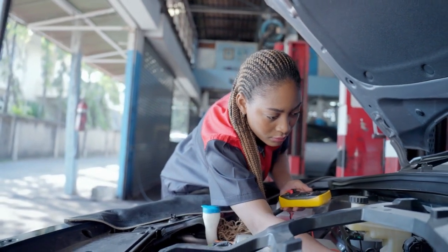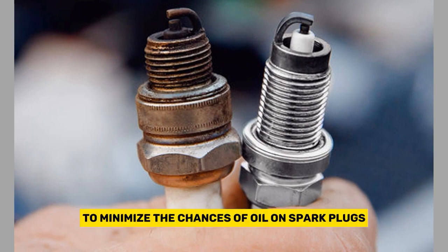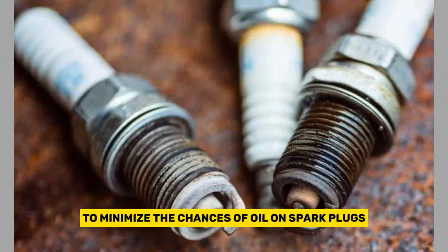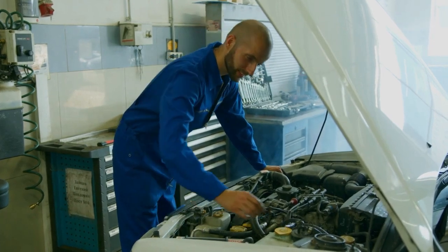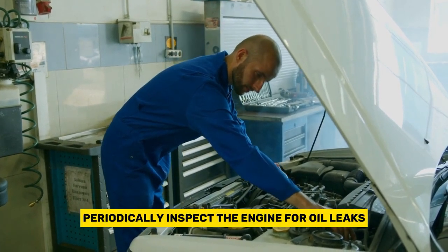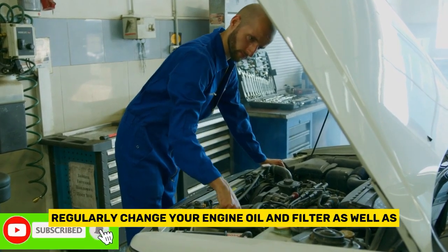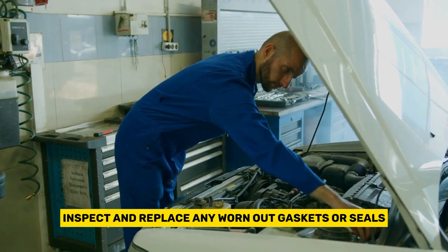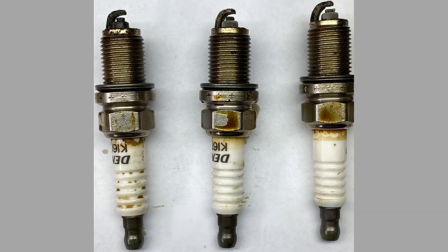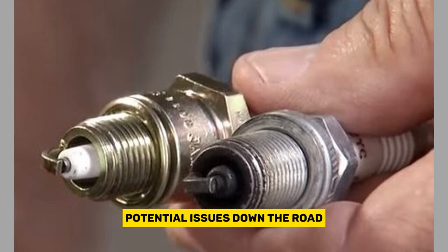Regular maintenance. Prevention is always better than cure. To minimize the chances of oil on spark plugs, make sure to follow your vehicle's recommended maintenance schedule. Periodically inspect the engine for oil leaks and address them promptly. Regularly change your engine oil and filter, as well as inspect and replace any worn-out gaskets or seals. This proactive approach can help you avoid potential issues down the road.